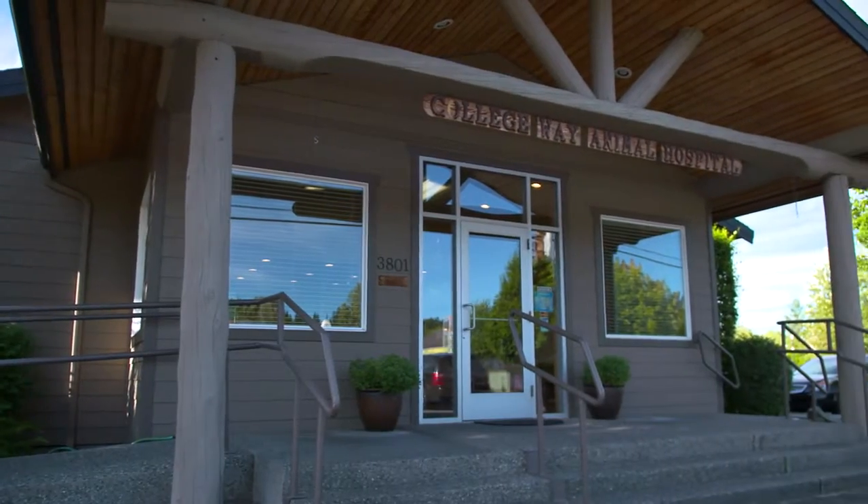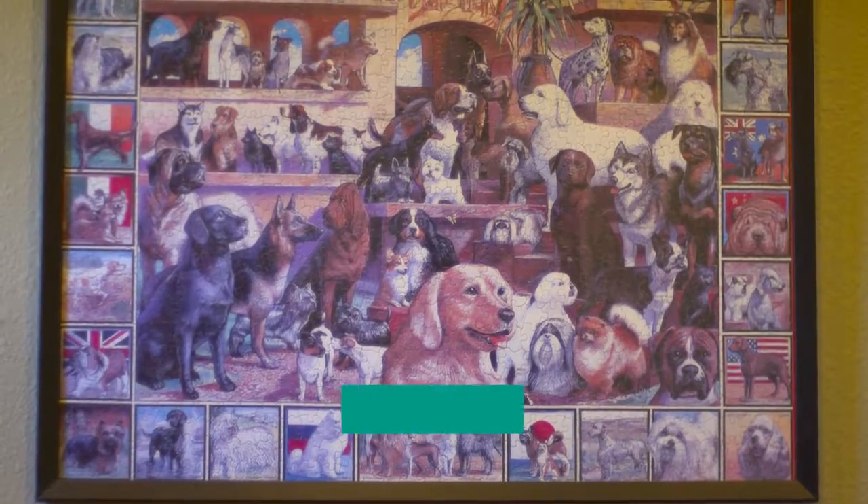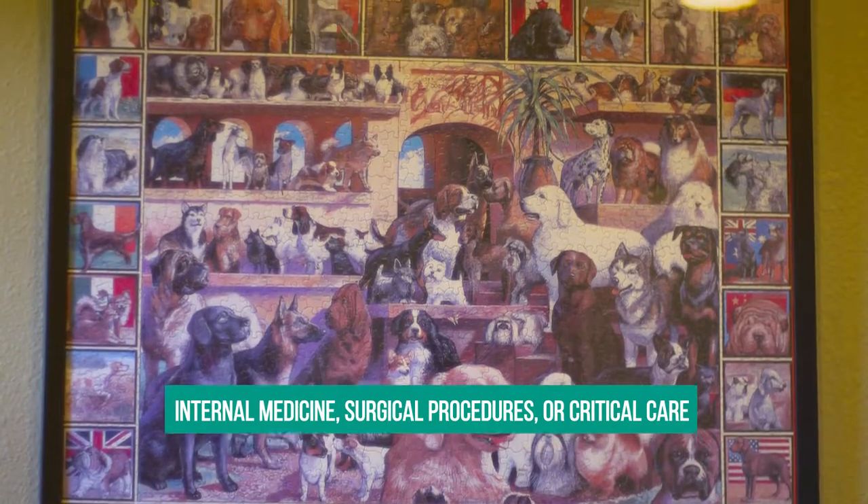So whether you need to schedule a well pet exam, vaccinations, spay or neuters, or require more advanced care such as internal medicine, surgical procedures, or critical care, the caring staff at College Way Animal Hospital will help you with what you need.